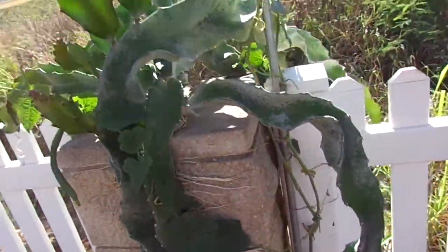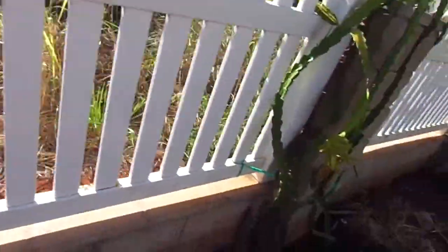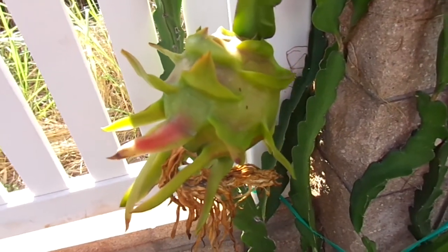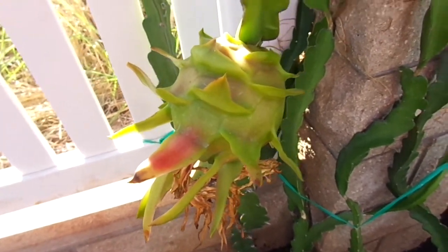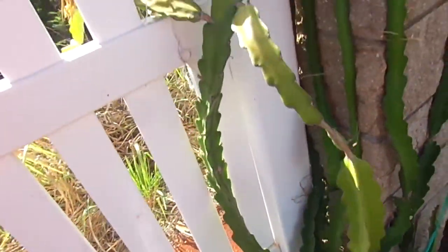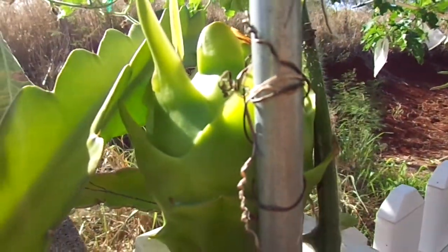I still haven't gotten any buds off of this guy yet but it'll probably produce something this year. This is my pink type — it's just starting to ripen so I'm kind of excited to see how it turns out. From what I've seen so far it seems to be a little bit more roundish, almost a completely round ball. I'll be excited to try this one out.